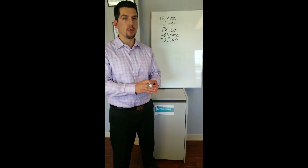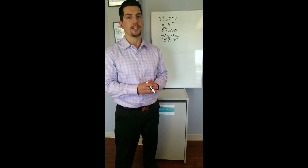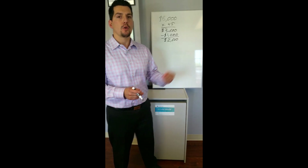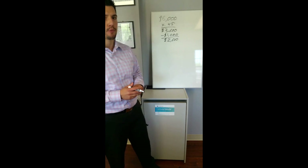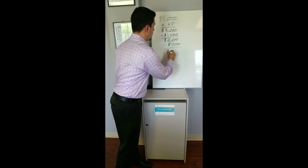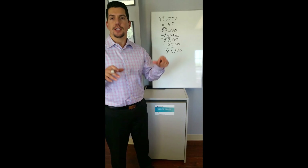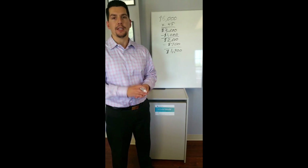That twenty-six hundred takes into consideration your principal and interest, your taxes, and your homeowner's insurance — and if you're taking on mortgage insurance, that as well. What we have to do now is figure out how much mortgage money you could obtain with the twenty-six hundred dollar payment. The first thing we're going to do is back out the taxes and insurance, which we're going to assume to be about seven hundred dollars per month. This leaves us with nineteen hundred dollars as a principal and interest payment, and using a financial calculator taking into consideration the current prevailing interest rate, we calculate what that ends up being in mortgage money.